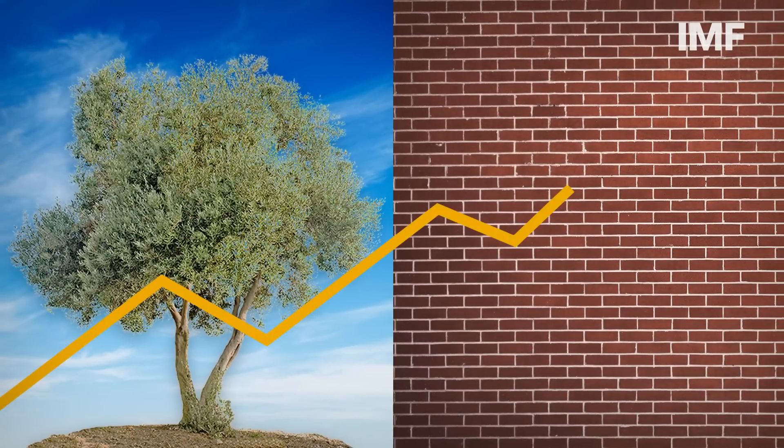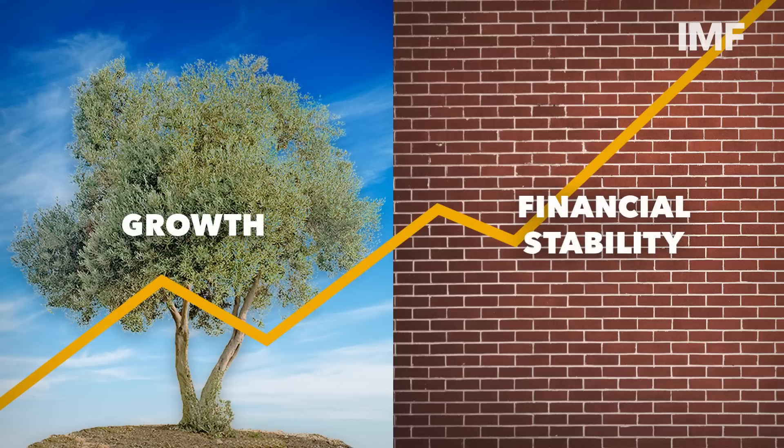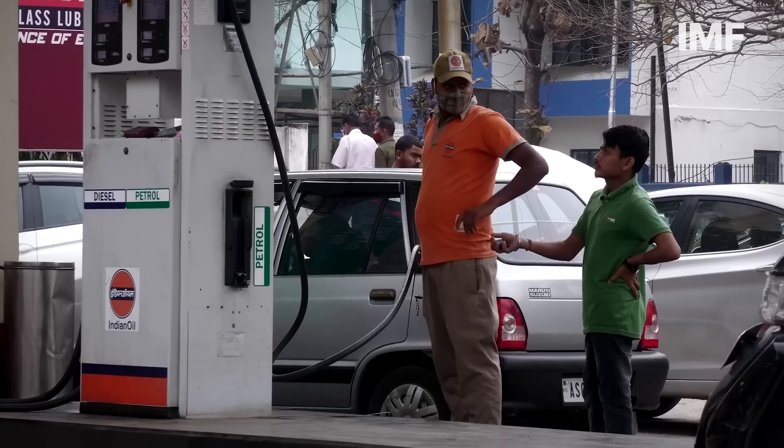This puts these countries' central banks in a difficult position. They need to raise interest rates to address inflation, even though that poses risks to growth and financial stability. Countries with high inflation must raise rates to bring prices back under control. This is a priority, because the longer inflation stays high, the harder it will be to bring it down.